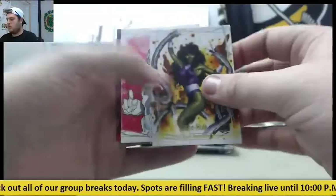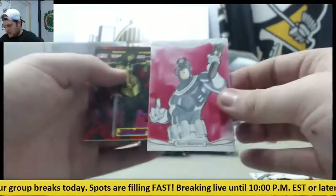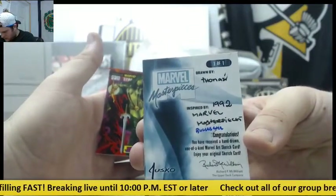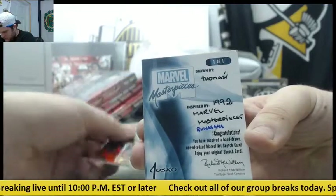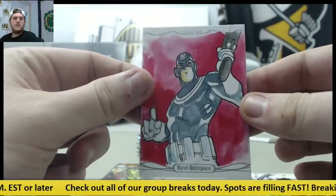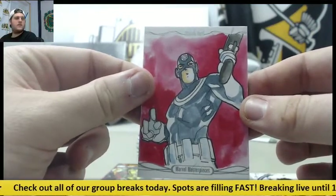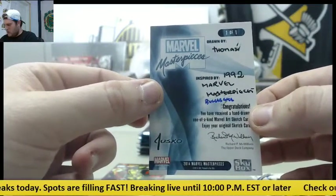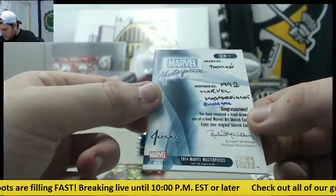She-Hulk — that's another sketch card right here, 101, drawn by Thomas. That's another 101 sketch card, Marvel Masterpieces. Is that Bullseye?